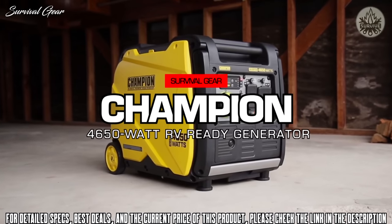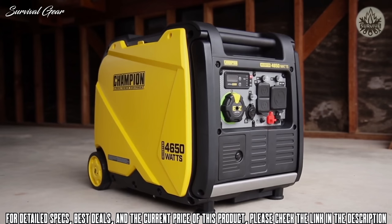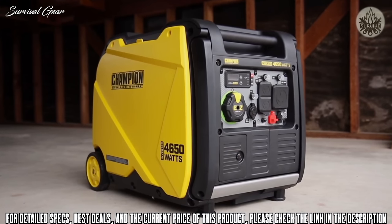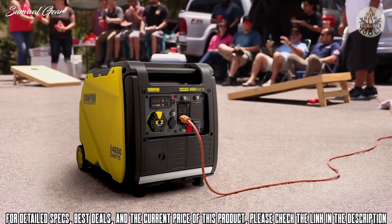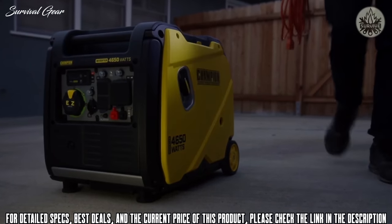Introducing Champion Power Equipment's 4,650-watt RV Ready Inverter with Quiet Technology. Perfect for taking on small trips, using recreationally, or backing up essential household items during a power outage.